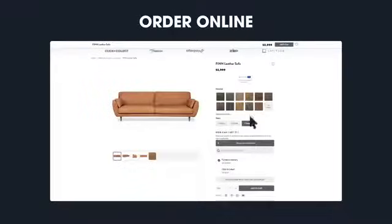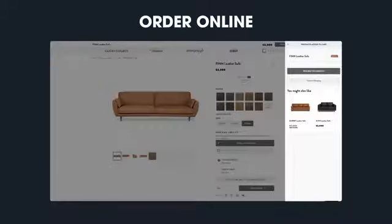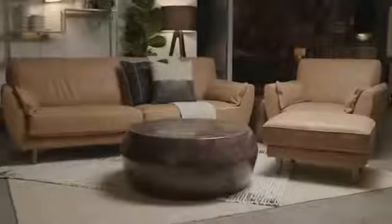Ordering Finn on our website is quick and easy. Simply choose your perfect colour and then the shape to suit your space and head to our checkout. And don't forget, interest-free options are also available, allowing you to buy now and pay later.